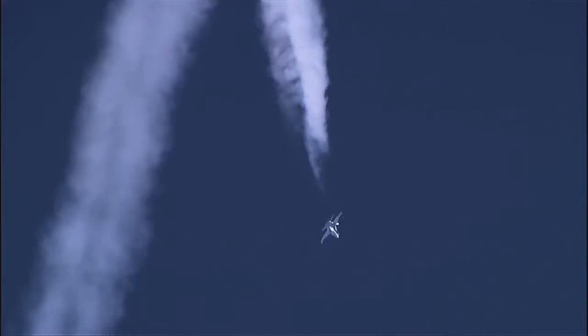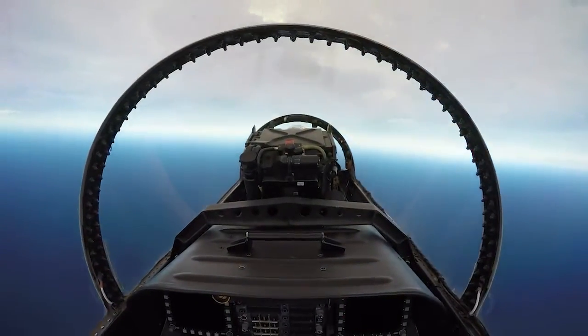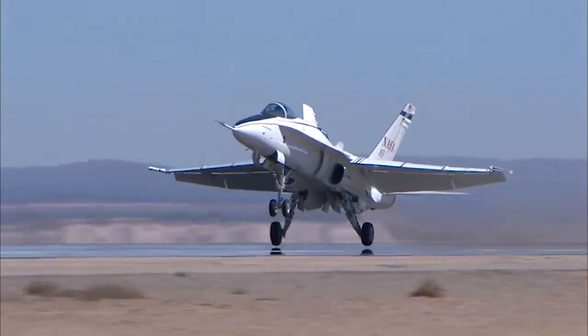Right now when it comes to sonic boom overland flight, it's based on just a speed. For civil aircraft, thou shalt not go over Mach 1. What we want to do is change that regulation and base it on the noise and not on just an arbitrary speed.